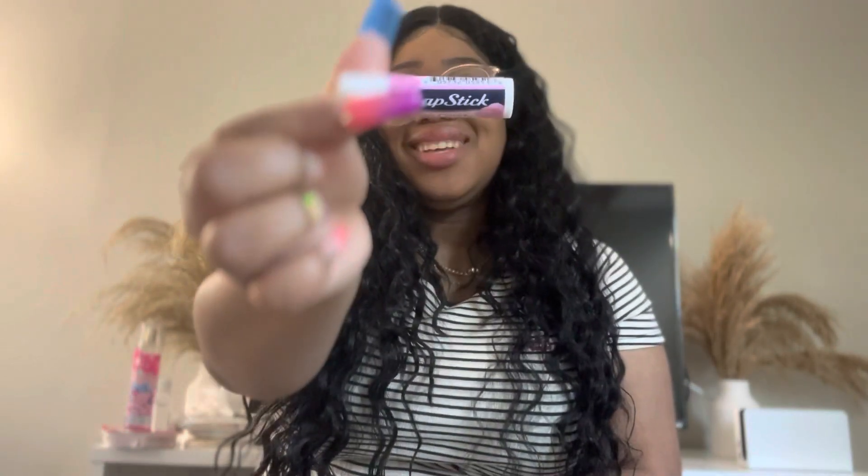I should probably get a cute little pill case — maybe I'll bedazzle one. Next I have another chapstick. This is from the brand ChapStick in the scent Cotton Candy. It's blue and then pink, which I thought was so cool. I got it from Walmart.